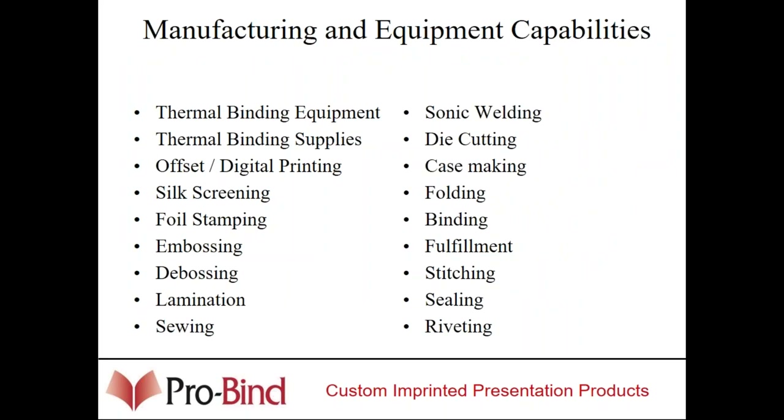We do our own thermal binding supplies. For customization, we offer offset and digital printing, silk screening, foil stamping, embossing, debossing, lamination, sewn products. We do sonic welding for making boxes and presentation boxes. Die cutting, case making, folding, binding, fulfillment, stitching, sealing, and riveting — all of this is done in-house. We don't send out for anything.